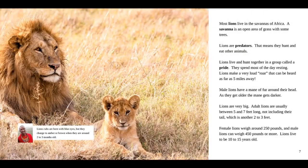Most lions live in the savannahs of Africa. A savannah is an open area of grass with some trees. Lions are predators — that means they hunt and eat other animals. Lions live and hunt together in a group called a pride. They spend most of the day resting.